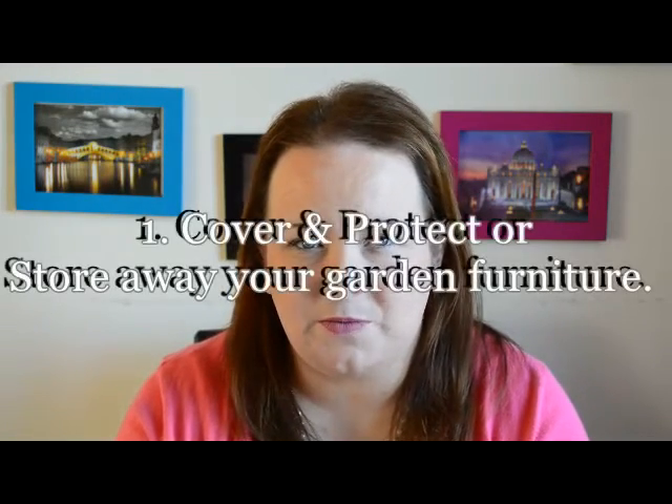I thought it'd be fun to share with you guys what it is I'm doing, and if any of you are doing things a little bit differently or extra things I would love to hear about them in the comments below. First up, looking outside my home in the garden, one of the things we are doing is covering up and protecting our garden furniture, storing away fold-up garden chairs, and covering up our barbecue and our outside table.